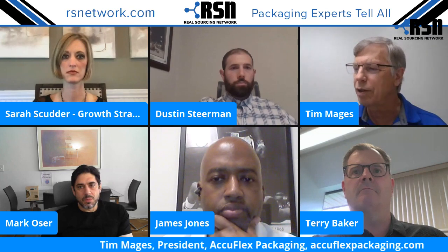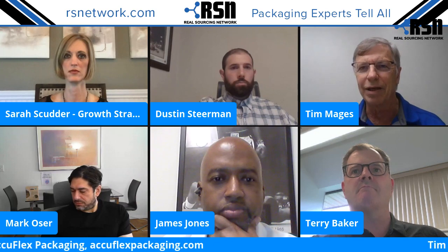Next up we have Tim Majors, president of AccuFlex Packaging, a brand new startup selling commercially for about 12 months. But I've had 34 years of traditional wide web flexible packaging experience. I'd like to take you through a quick history of a product I think exemplifies the innovative use of flexible packaging, and what I'm talking about is peanut butter.